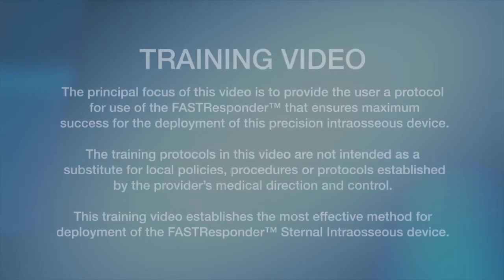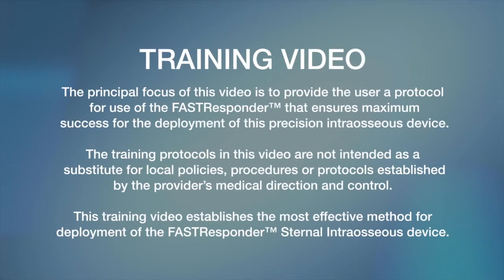The principal focus of this video is to provide the user a protocol for use of the Fast Responder that ensures maximum success for the deployment of this precision intraosseous device. The training protocols in this video are not intended as a substitute for local policies, procedures, or protocols established by the provider's medical direction and control.